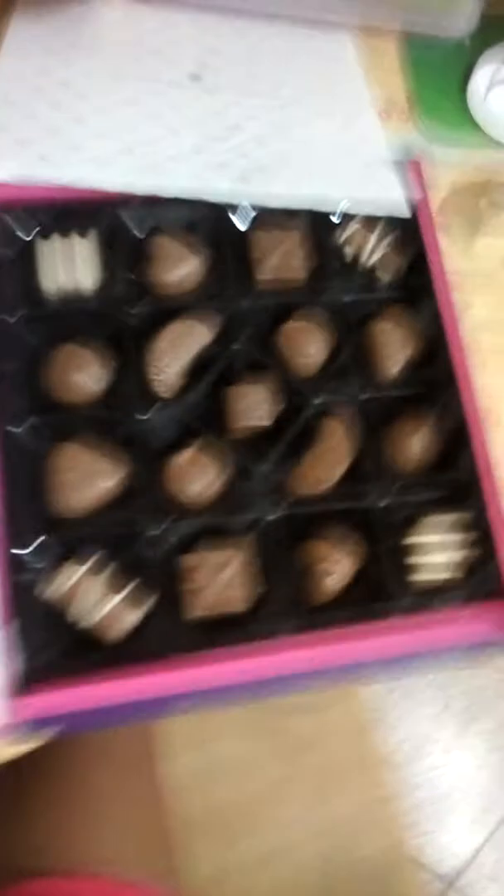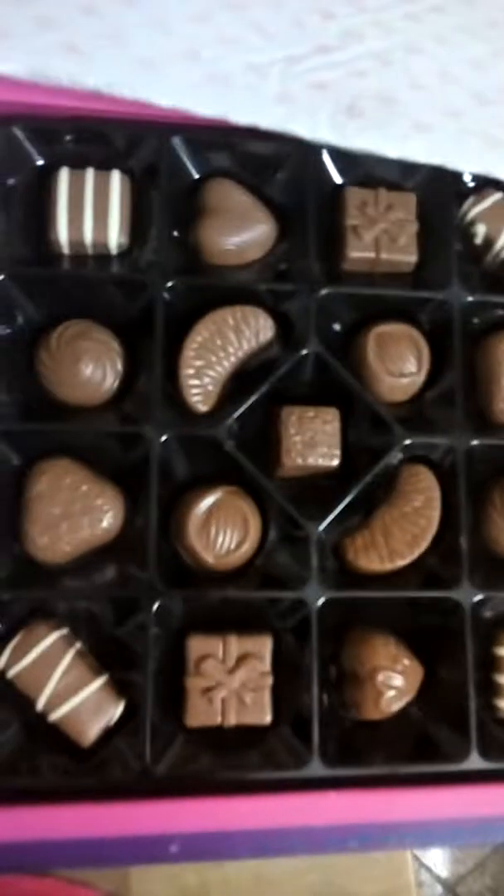What a good chocolate set. Look, that's a full chocolate set. Yummy and tasty.